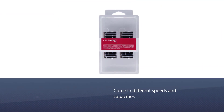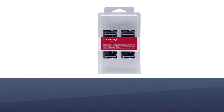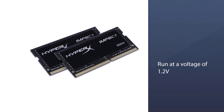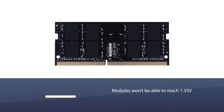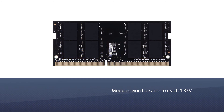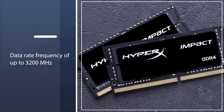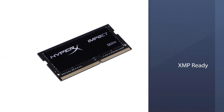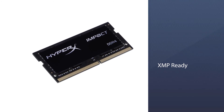Number four: HyperX Kingston Technology Impact 32 gigabytes kit. The Impact RAM modules come in different speeds and capacities, with the 16 gigabytes variants representing the best value. These are also auto overclockable straight out of the box and run at a voltage of 1.2V, though these modules won't be able to reach 1.35V. The kits are available with a data rate frequency of up to 3200 megahertz and are XMP ready.